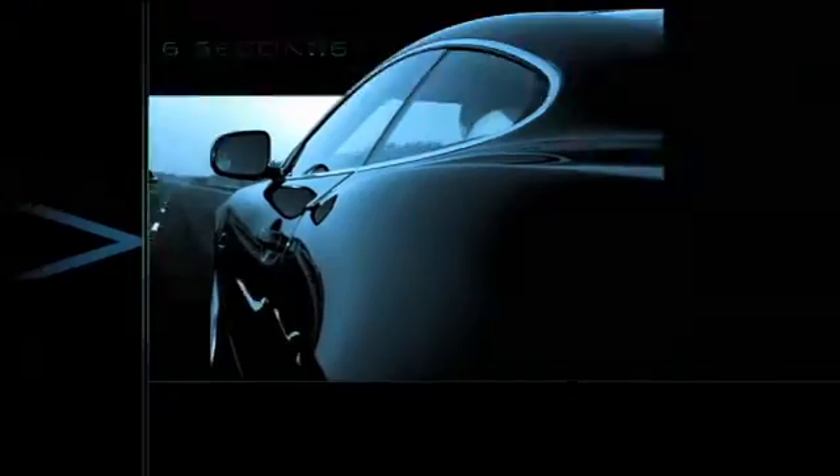The all-new supercharged 5 litre AJ V8 delivers instant explosive power. 0 to 60 in 4.6 seconds. 510 horsepower, 625 newton-meters of torque.